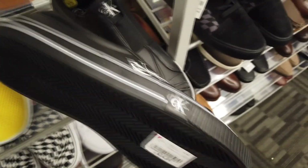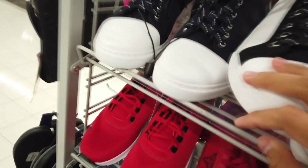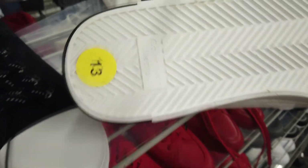Got some Gass boots here too for 50 bucks. Calvin Klein shoes for 35. What, a Nike? Fila, bruh. $20 Ponies. Echos. Calvin Klein 40 bucks.